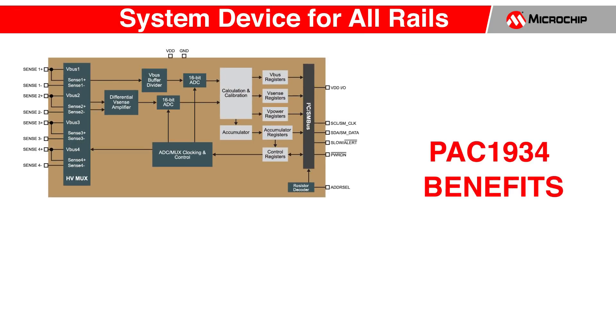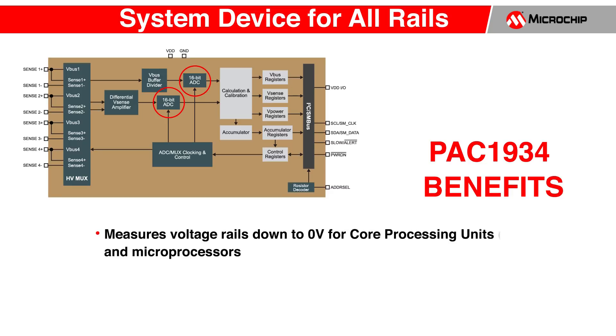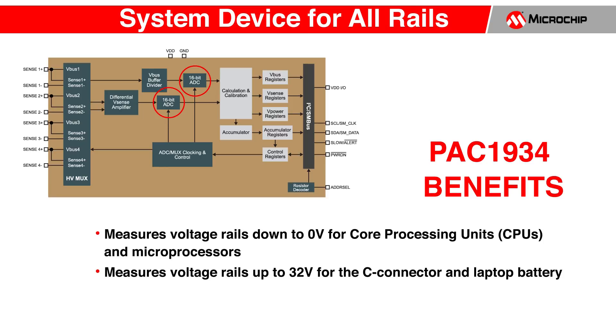Another desire of system designers is to have one power sensor for measurement of all their system rails. The PAC1934 meets this need with its ability to measure from under 1 volt for FPGAs and CPUs to as high as 32 volts for battery rails or the C connector. In addition, the PAC1934 will measure bidirectional current for systems that charge or discharge batteries.